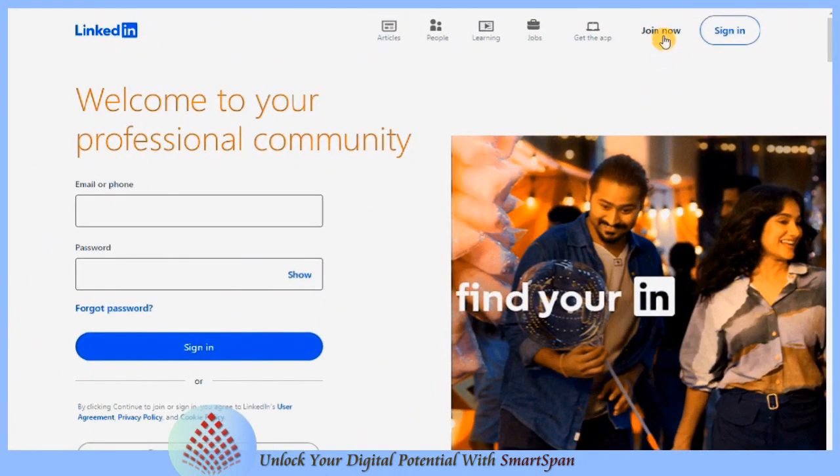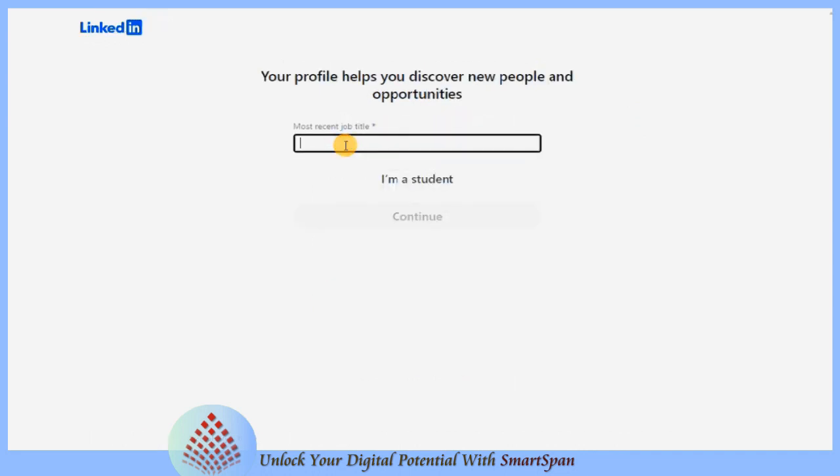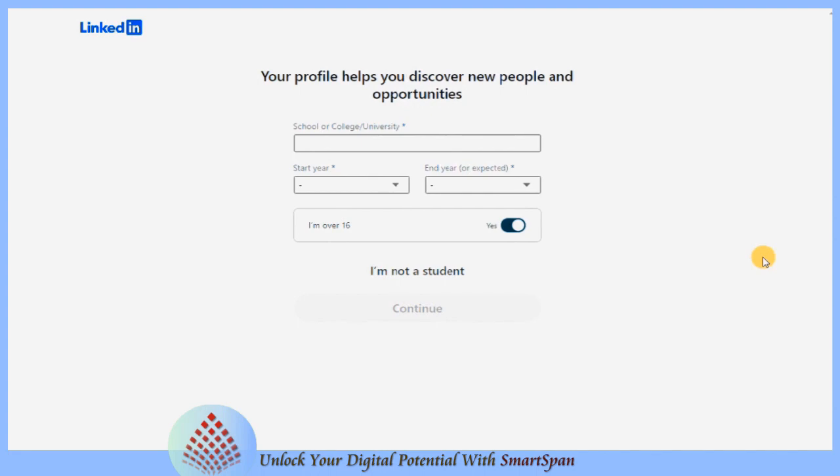Create your profile. Begin by signing up for an account on LinkedIn. Fill out all the necessary information, including your name, current job title, and location.